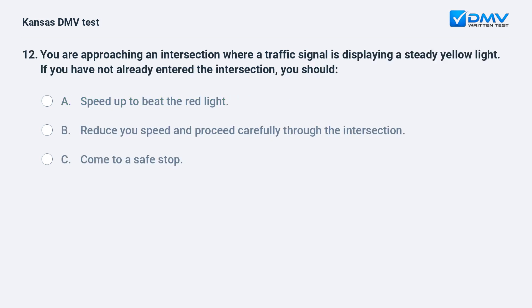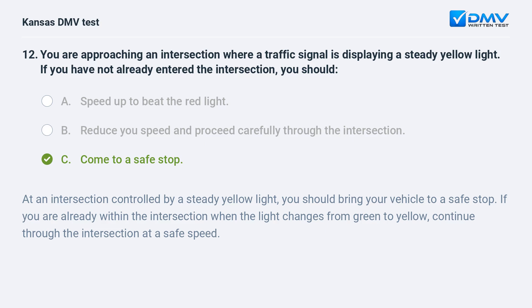You are approaching an intersection where a traffic signal is displaying a steady yellow light. If you have not already entered the intersection, you should: A. Speed up to beat the red light. B. Reduce your speed and proceed carefully through the intersection. C. Come to a safe stop. C. Come to a safe stop.